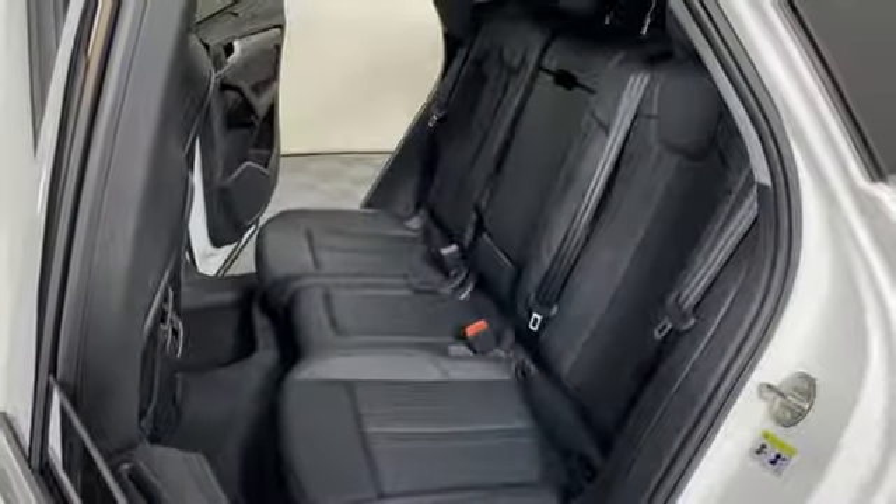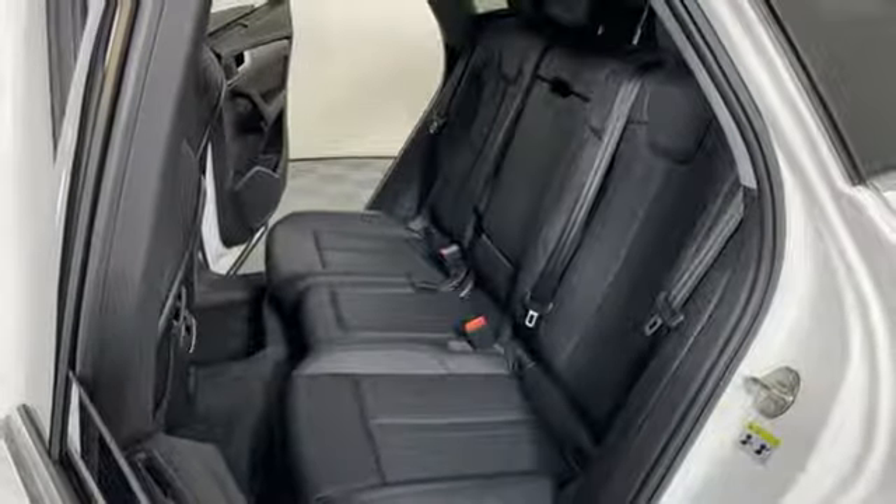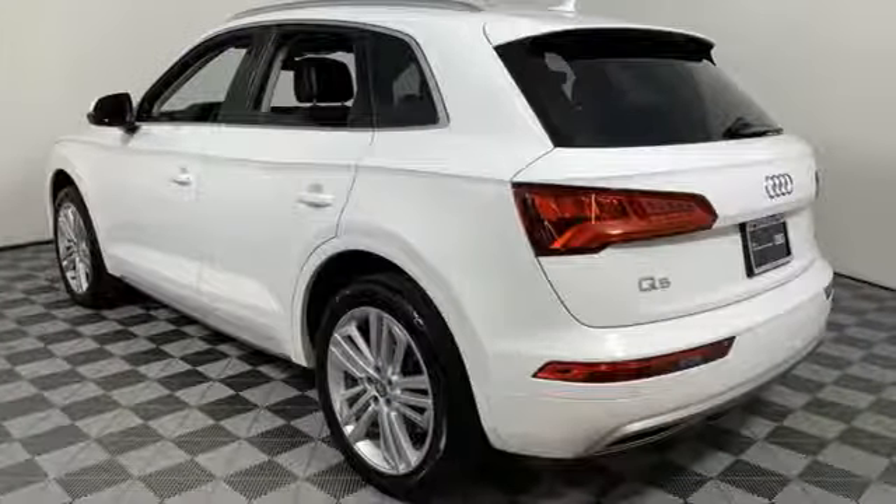Driver memory seats, auto dimming rear view mirror, and front heated and ventilated leather bucket seats.